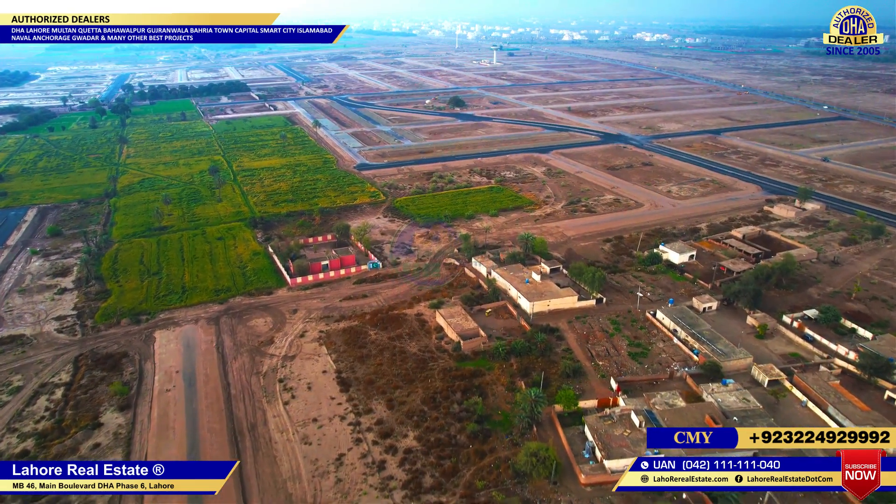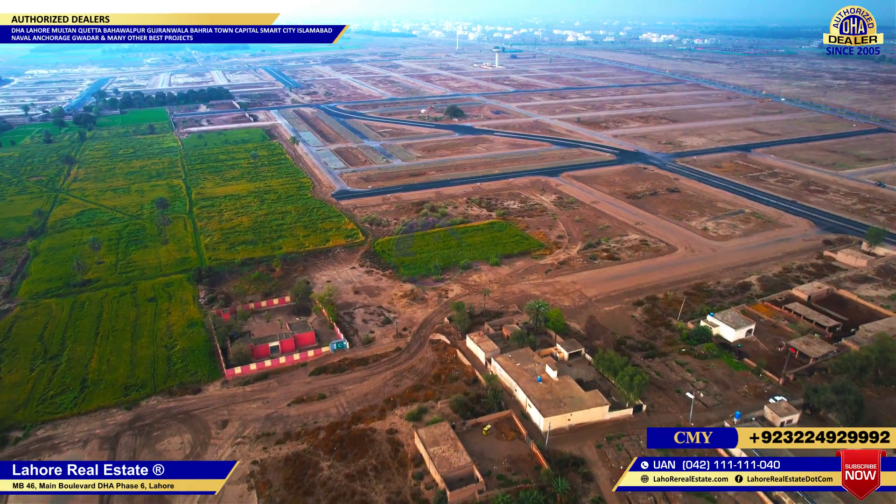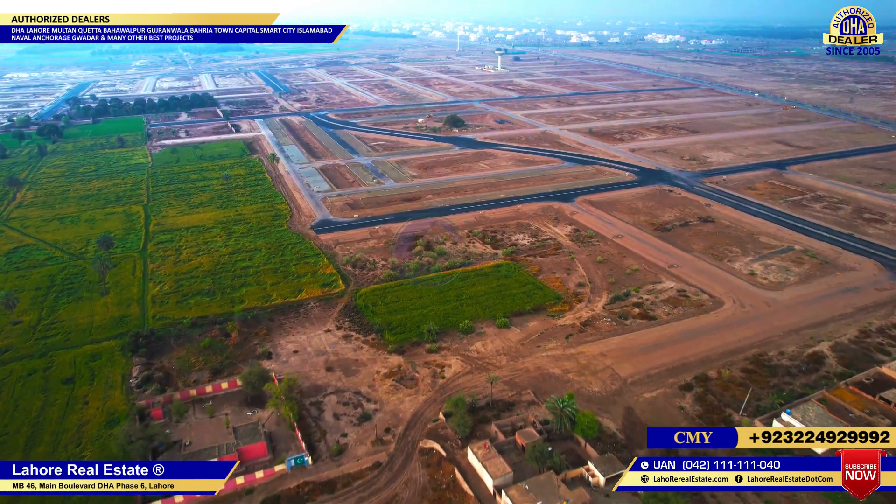If we talk about G Sector at this time, there is a big attraction in terms of price. The reason is that possession has not yet been given, but you can invest in it now.